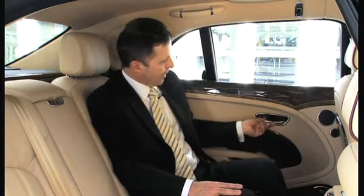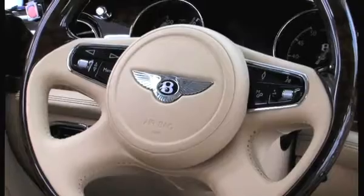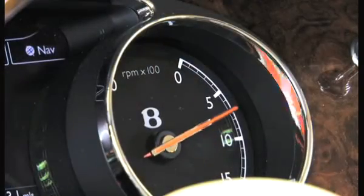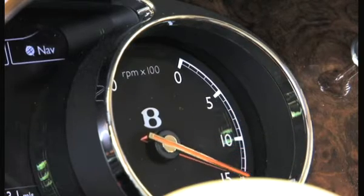We also have door handles that give the feeling of cold, quality metal. We've also included a significant chunk of heritage in terms of the way the speedometer and tachometer needles operate. The park position of those needles is actually at one o'clock and they then operate in a clockwise direction — very unique to Bentley and very traditional.